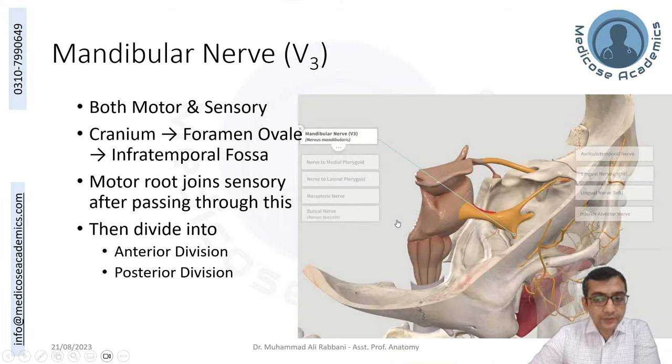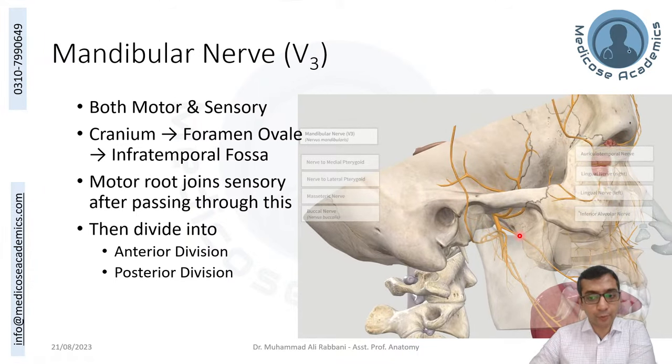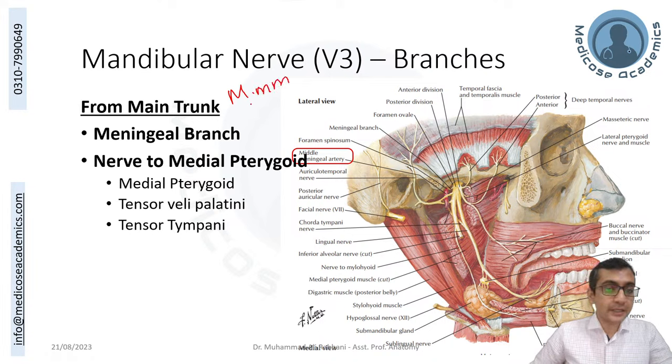The mandibular division (V3) is the only division of the trigeminal nerve with a motor component. It exits the cranial cavity through foramen ovale into the infratemporal fossa. Before dividing, it gives two branches from the main trunk: a meningeal branch (returning to the cranial cavity with the middle meningeal artery) and the medial pterygoid branch (also giving branches to tensor tympani and tensor veli palatini). Then it divides into anterior and posterior divisions.